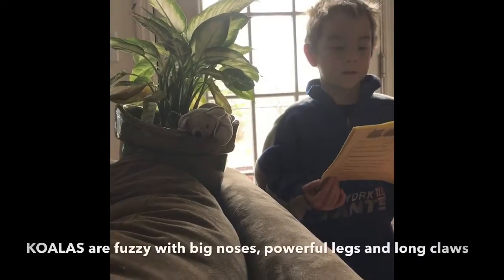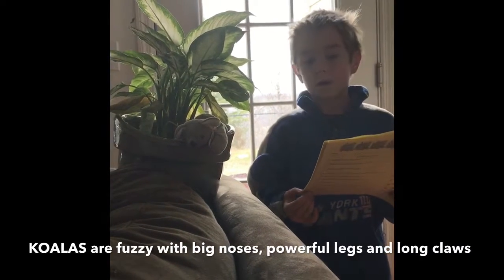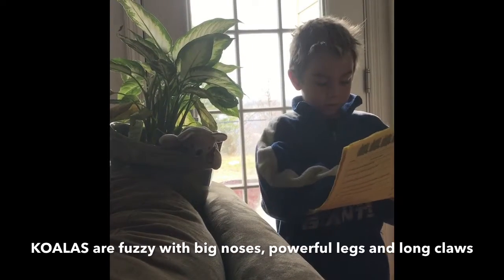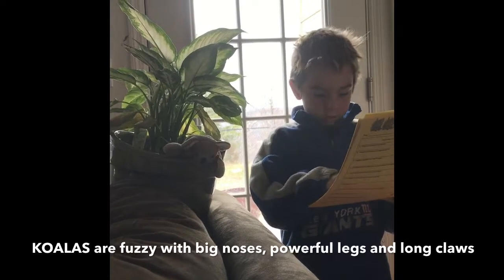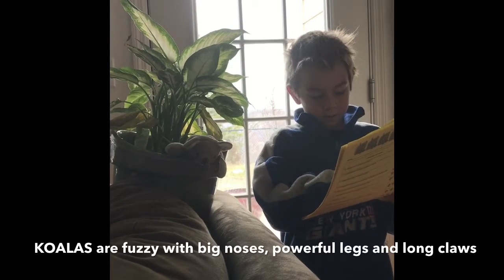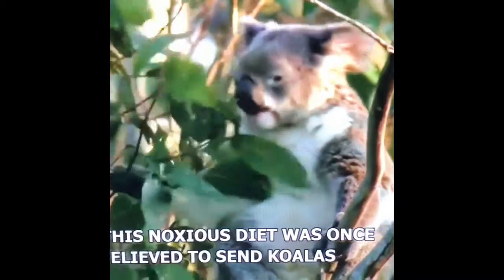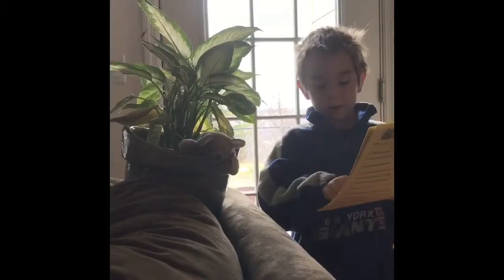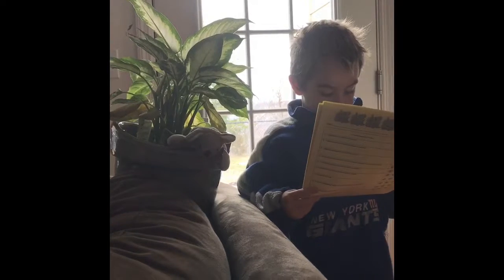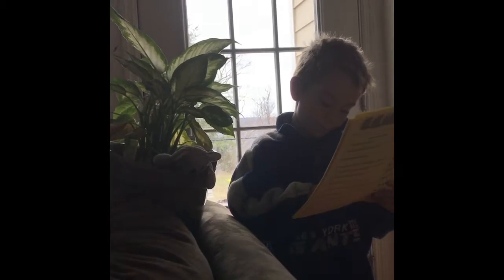Hi, my name is Quinn. Today I picked a koala. Here he is. Koalas have fuzzy gray fur or brown, big noses, claws, and strong feet. Koalas are three feet and 20 pounds.